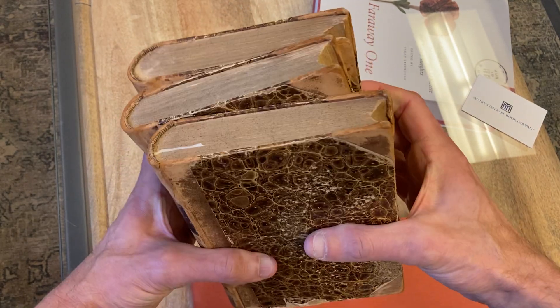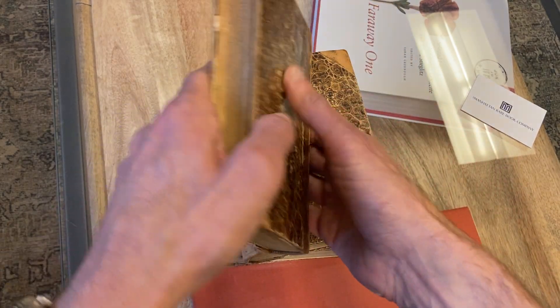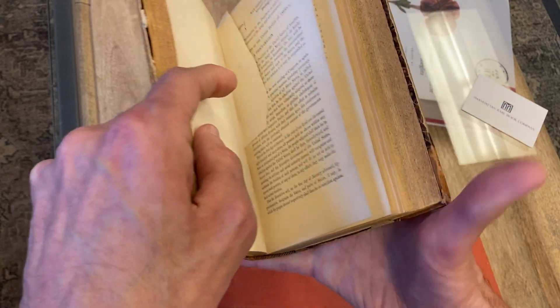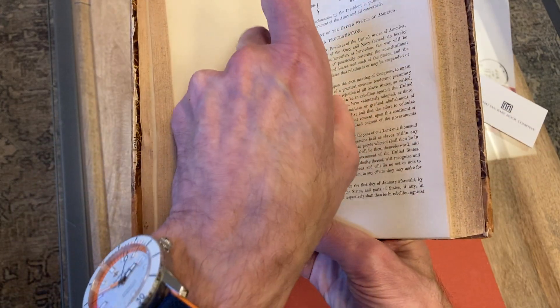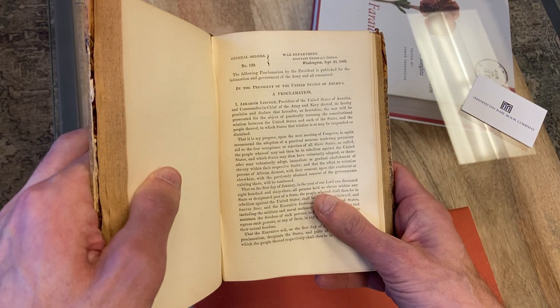As we know, a lot happened in those years, and so many of these orders are fascinating, but this set is famous mostly for one very important general order — General Order 139, which is called the Preliminary Emancipation Proclamation.